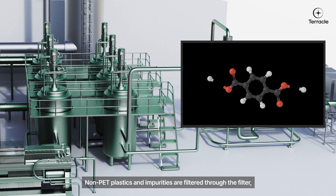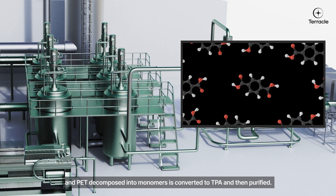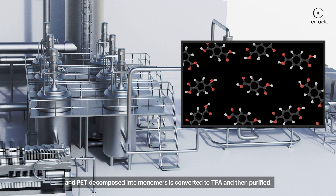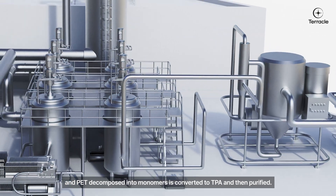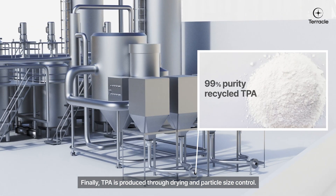Non-PET plastics and impurities are filtered through the filter, and PET decomposed into monomers is converted to TPA and then purified. Finally, TPA is produced through drying and particle size control.